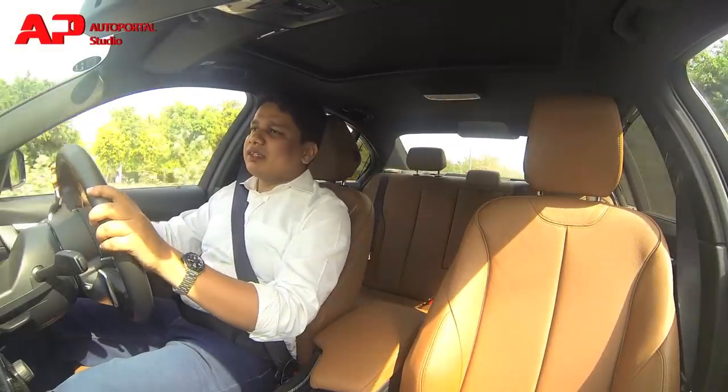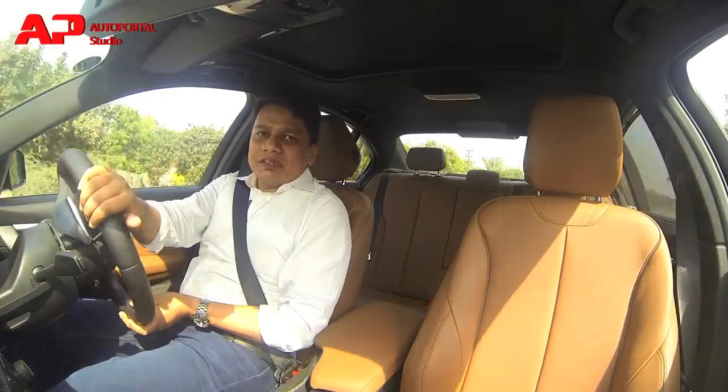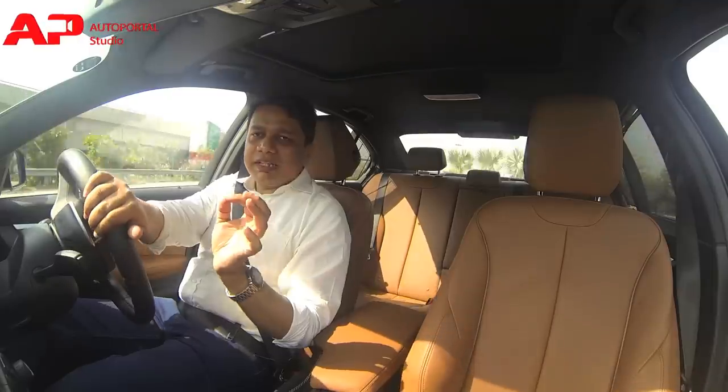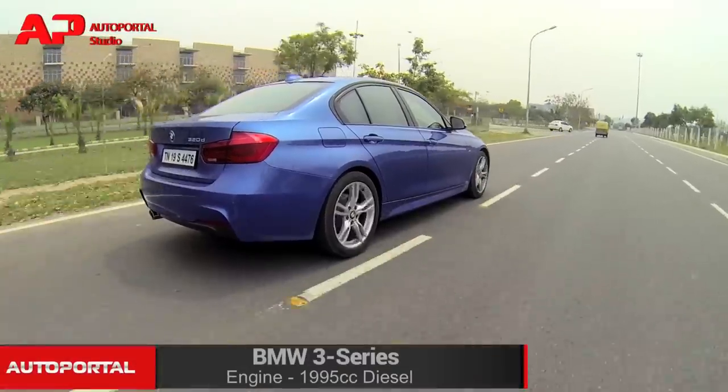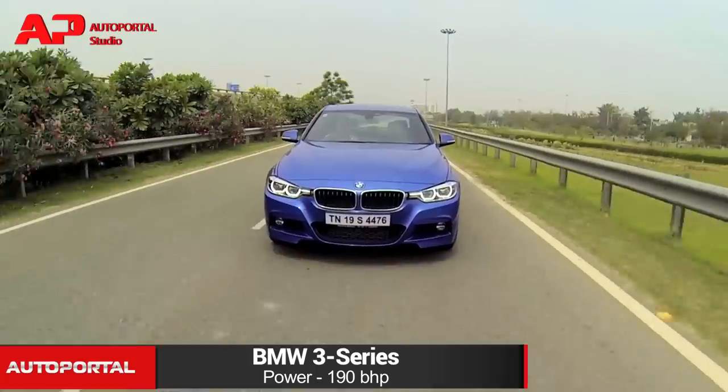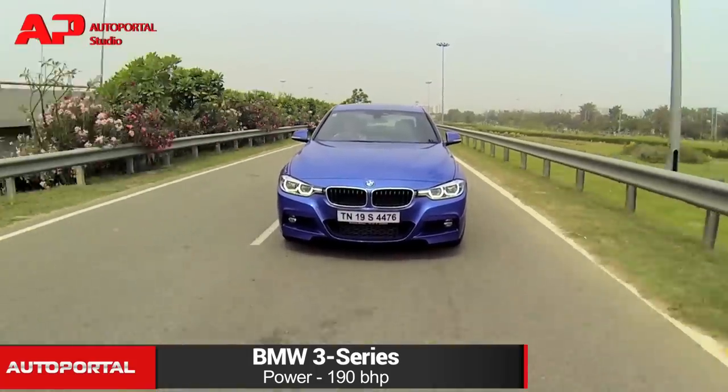Here I am driving the BMW 3 Series. At the moment in India there's only one engine option on sale — that's the 320d. This is the 2-litre engine which now develops about 190 bhp of horsepower as well as 400 Nm of torque.